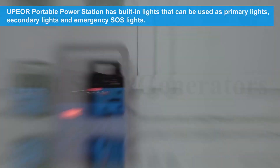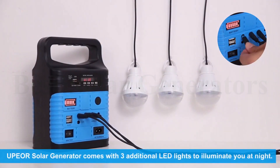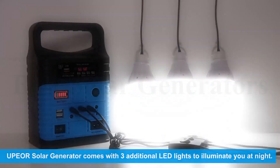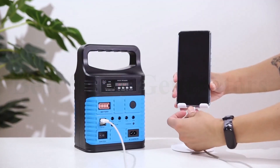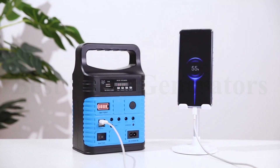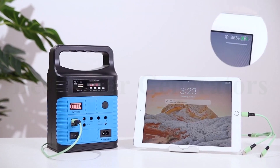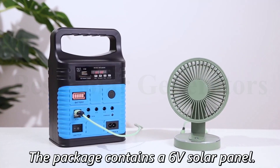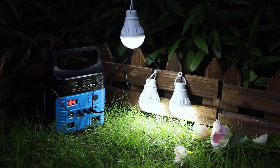The UPEOR features 4 ports with 3.7V output to LED lights, and 2 USB 5V DC outputs to charge your tablet, iPhone, iPad, laptop, fan, and digital camera. It is portable and small, suitable for outdoor use. The package contains a 6V solar panel, and you can use both solar charging and power socket charging — convenient and fast.